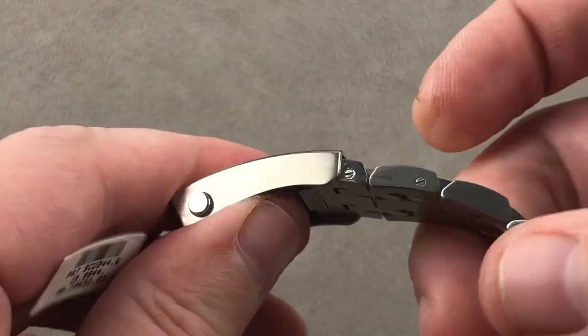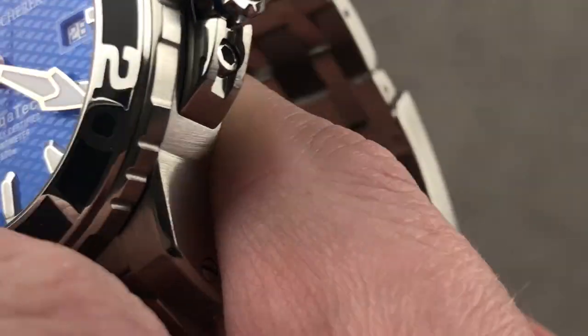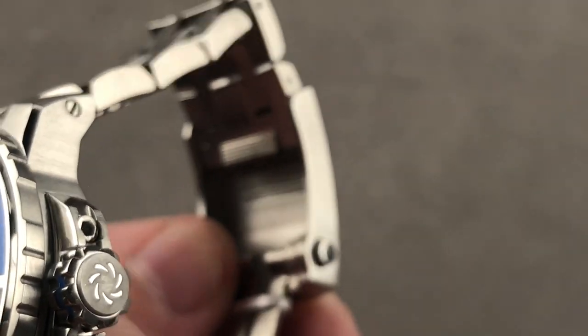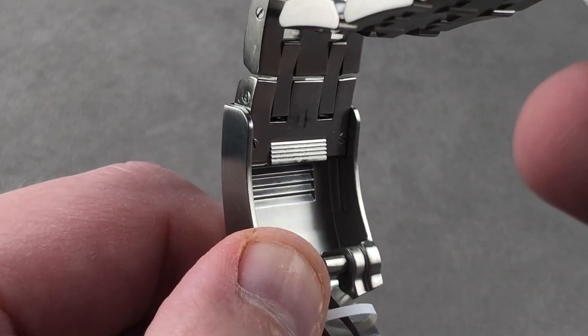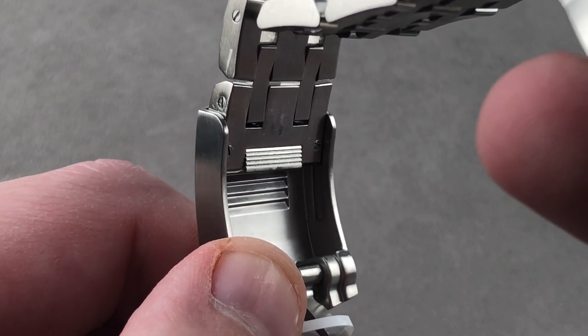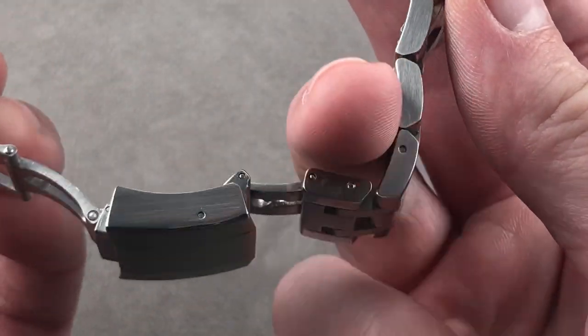Or if you just want to fine-tune the fit, you can see how the push-button incremental slider works. That is a very sweet system to have both an incremental sizer and then a fold-out dive extension.